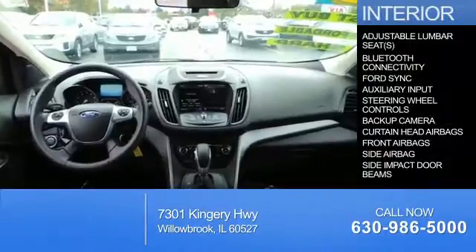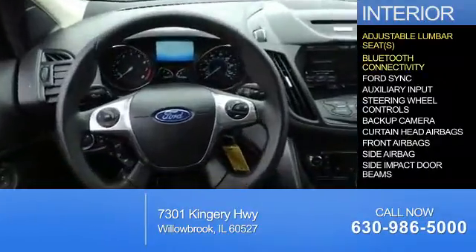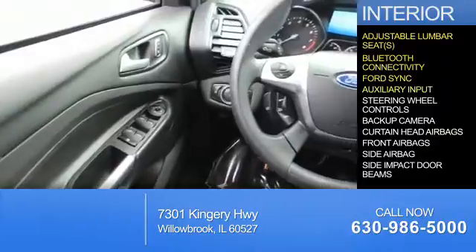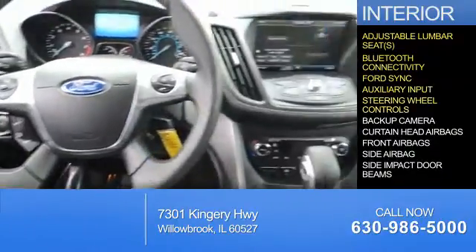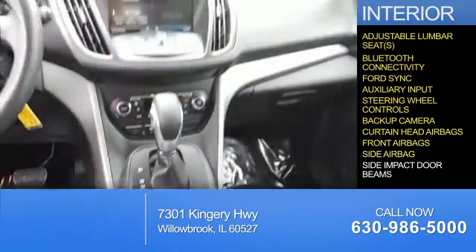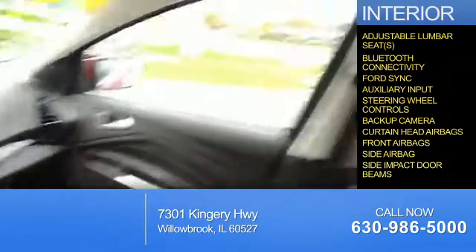Inside you'll find adjustable lumbar seats, Bluetooth connectivity, Ford Sync voice activation, and auxiliary input, steering wheel controls, a backup camera, curtain head airbags, front airbags, side airbags, and side impact door beams.